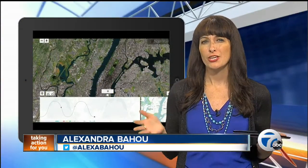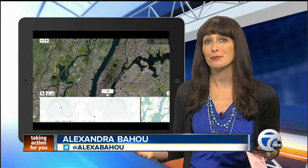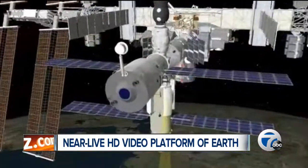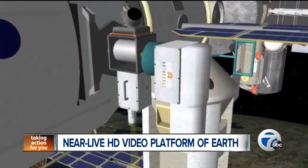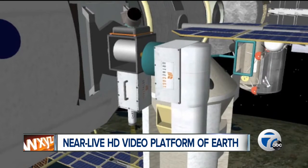Amazing views of the Earth from space used to be a perk for astronauts alone. But now a company is about to help the public travel to their favorite places from above. A company called Earthcast has installed two cameras on the International Space Station — one in HD and one in medium resolution — which will stream near real-time video of our ever-changing planet while the space station orbits the globe 16 times a day.